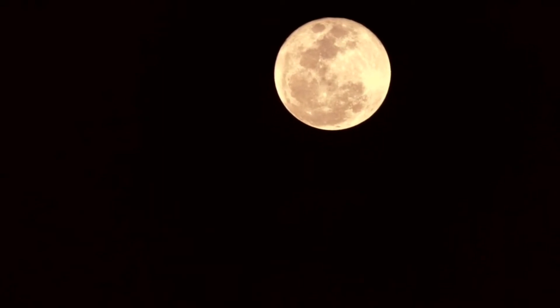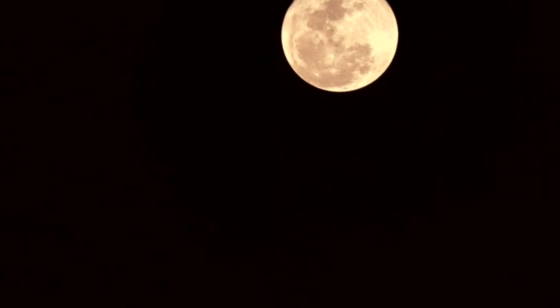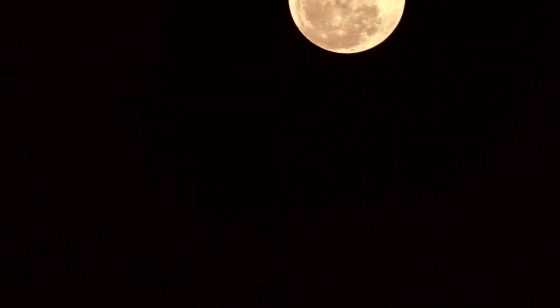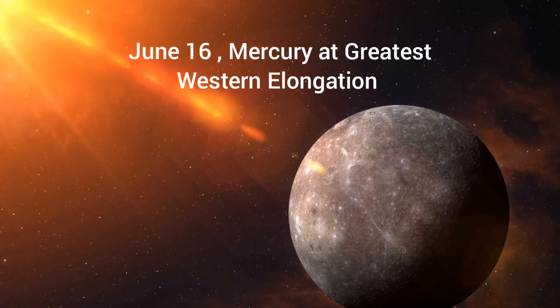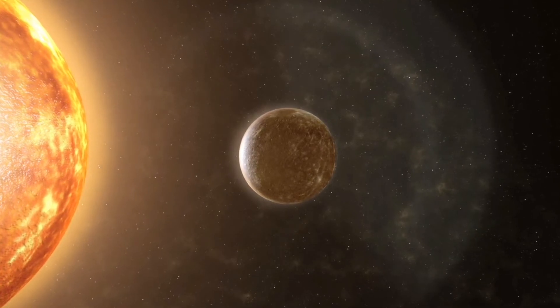This is also the first of three supermoons for 2022. The moon will be near its closest approach to the earth and may look slightly larger and brighter than usual.